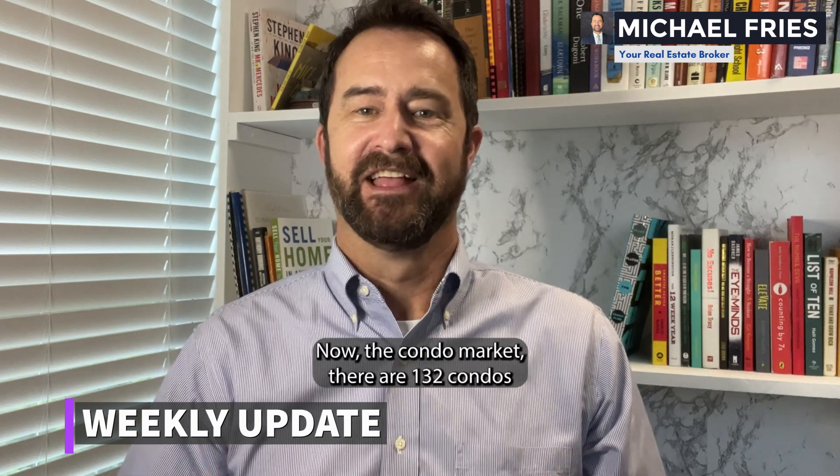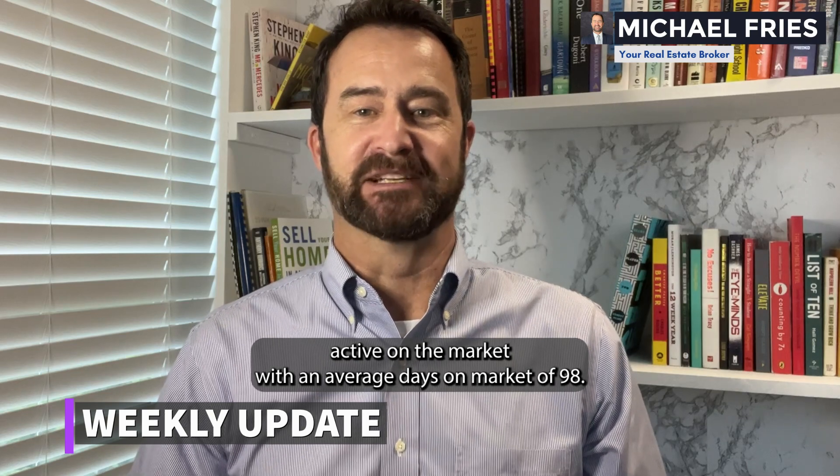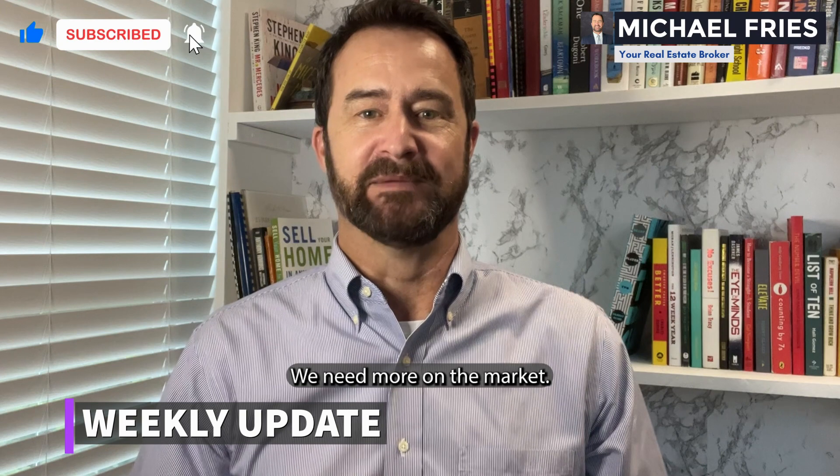Now the condo market. There are 132 condos active on the market with an average days on market of 98. The number of active condos is weighed down — we need more on the market.